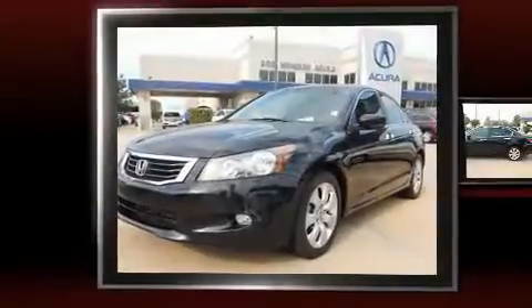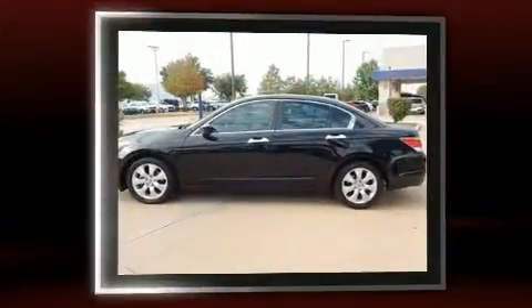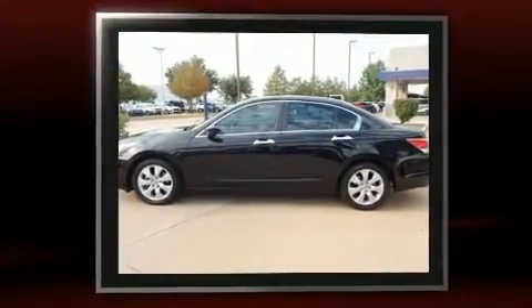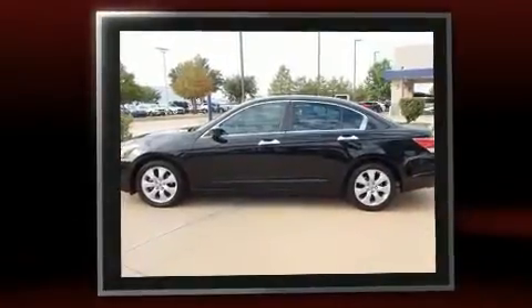Step into the 2009 Honda Accord. This four-door, five-passenger sedan provides exceptional value. It features a front-wheel drive platform, an automatic transmission, and a 3.5-liter six-cylinder engine.